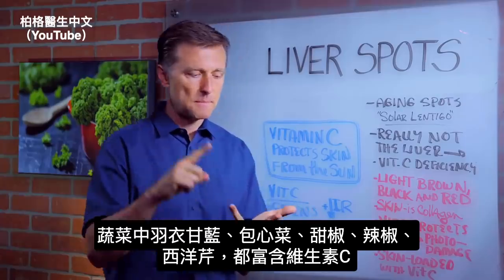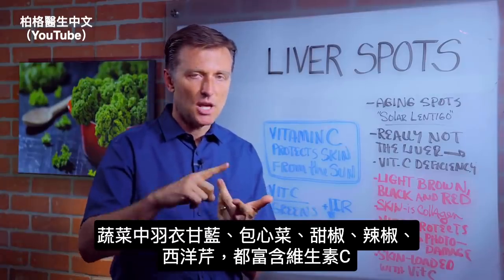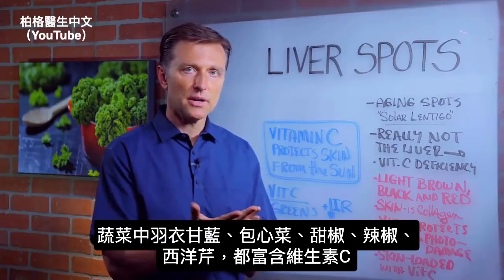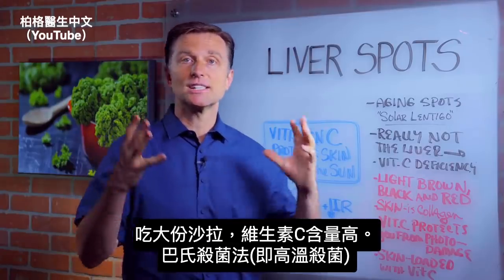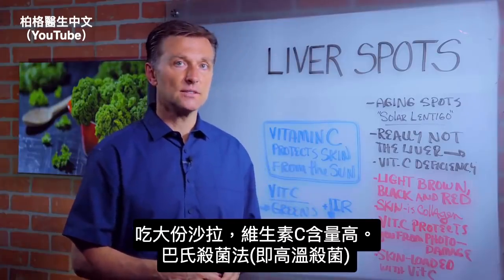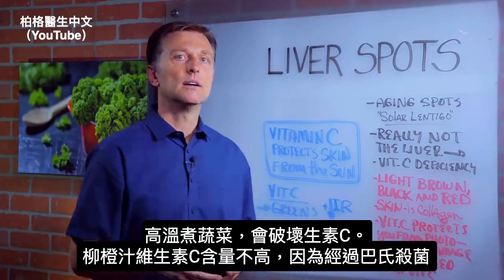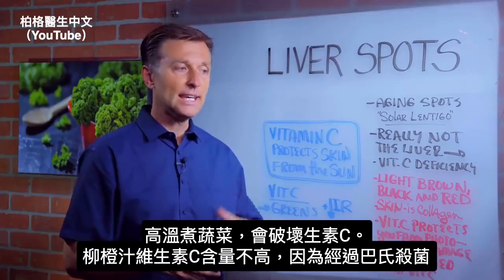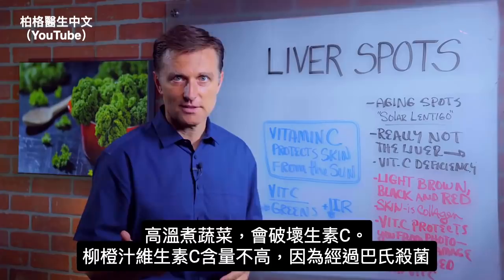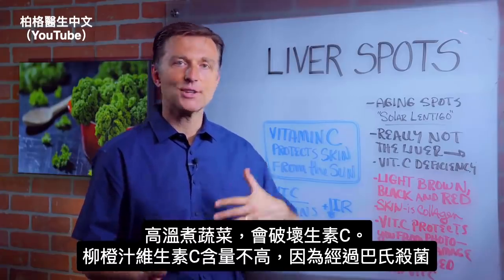Vegetables like collard greens, cabbage, bell pepper, chili pepper, and parsley are all very high in vitamin C. Large salads are also high in vitamin C. Pasteurization — when they cook vegetables or heat them — destroys the vitamin C. So orange juice, for example, has not a lot of vitamin C because it's pasteurized.